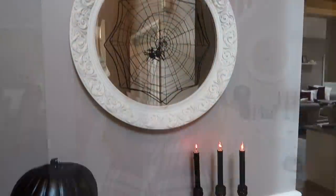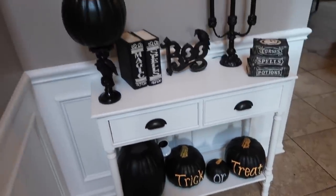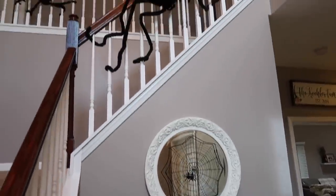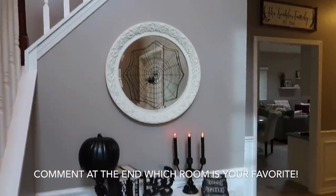I cannot wait to show you — I changed up a lot of things around my home from the fall decor tour that I did last year. And as always, I will link everything in my description box, but if there's something I missed, ask me in the comments and I'll try to get you the link if it is still available. But let's get this fall decor tour started. As you're watching, I would love to know which room or area of my home or the decorations that you like the most, so make sure you comment after you see everything.